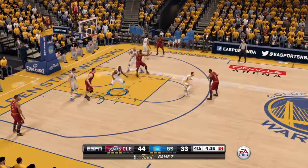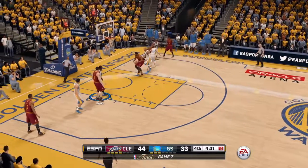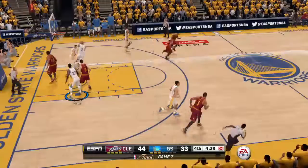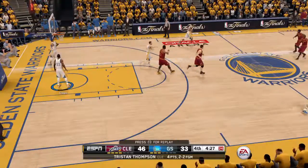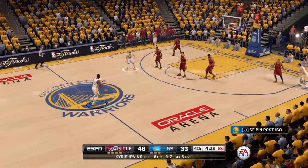Irving against Curry. Fires away for two. It's good. And it's a 13-point lead for Cleveland, from number two, Kyrie Irving.